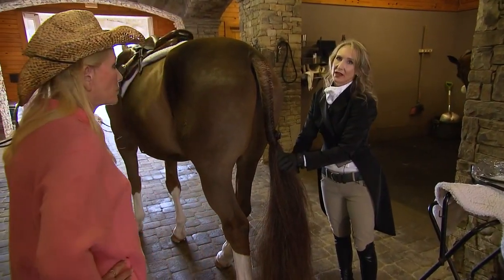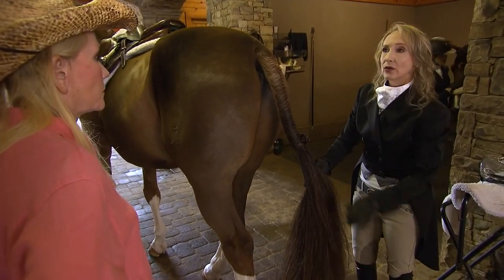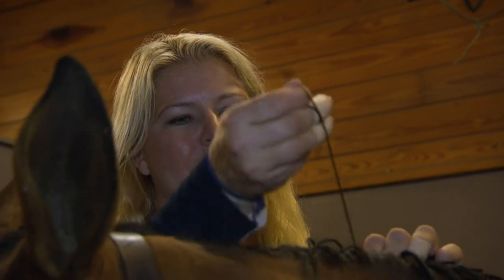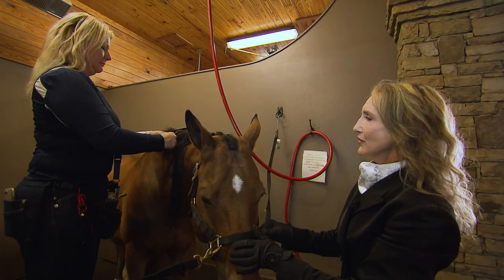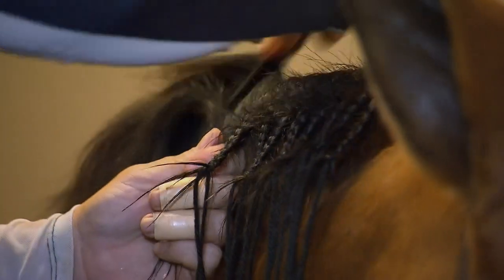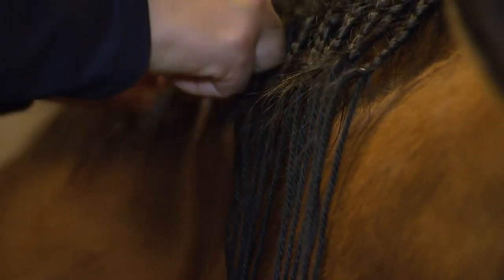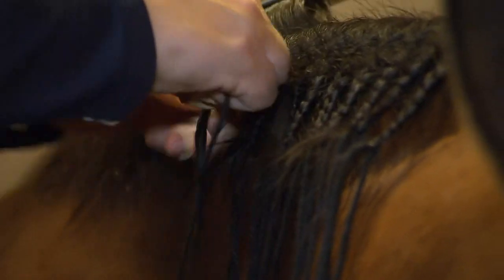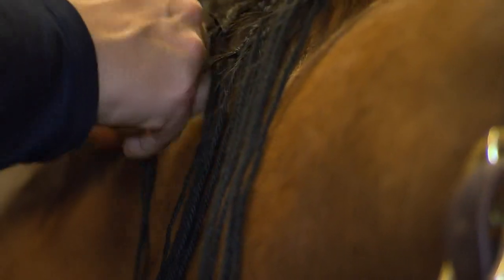The braiders are very important to us — we can't go to the horse show without them. My braider follows us to all the horse shows all over the country. She's braiding yarn into the mane, and her fingers fly so fast you can barely see them. She shared a fun fact: before fox hunting, even when we were at war, they would braid the horses for soldiers so the mane didn't get tangled up in the weapons and harnesses. Then fox hunters braided the manes so they didn't get tangled in the brush.